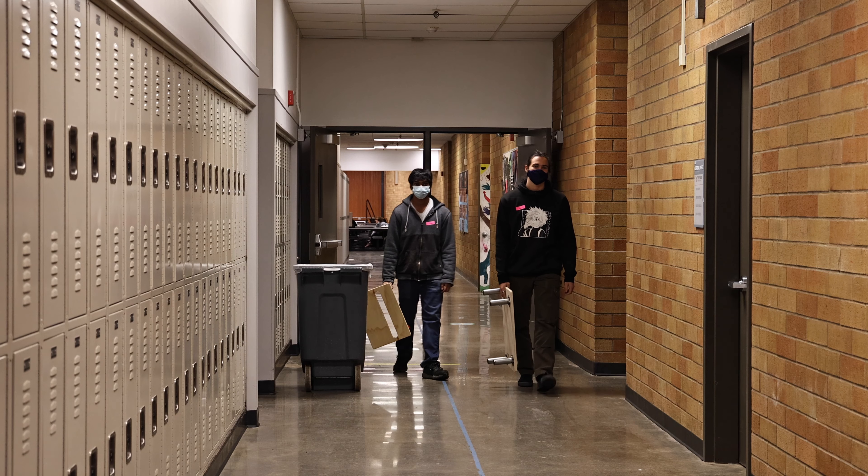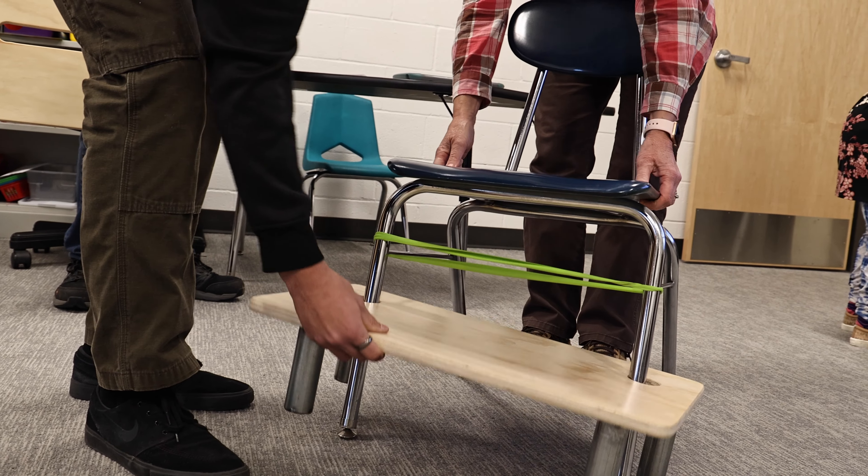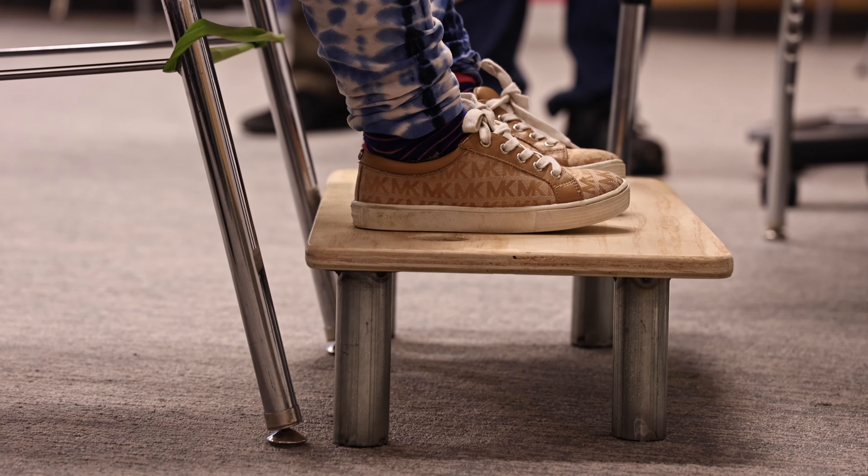I really hope that these stools can help people that really need them, and I really do like working with my hands, but it's even better when we get to help people out.